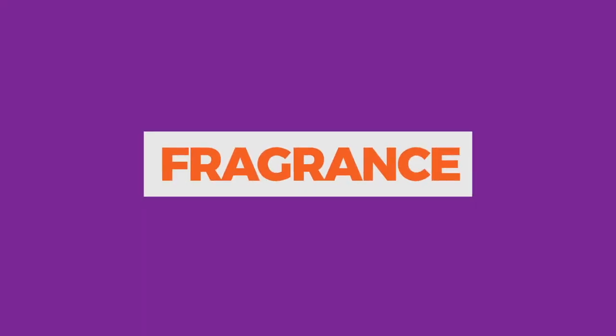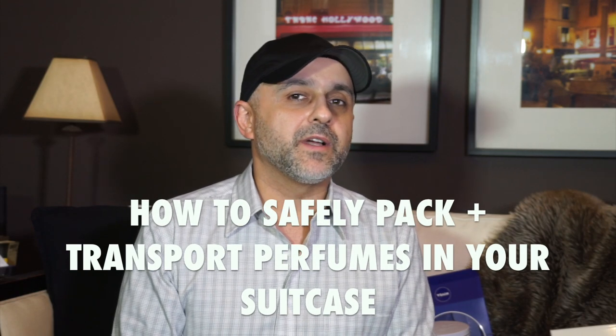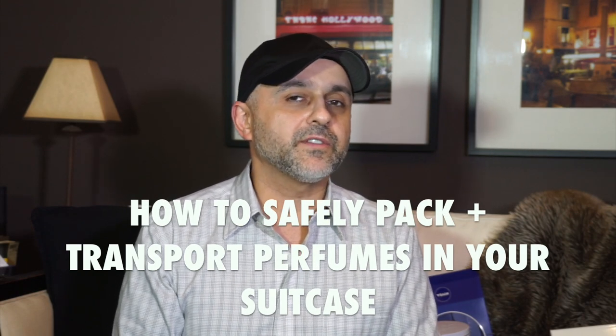I'm back with another video for you today and today we're going to discuss how to pack fragrances for when you're traveling.